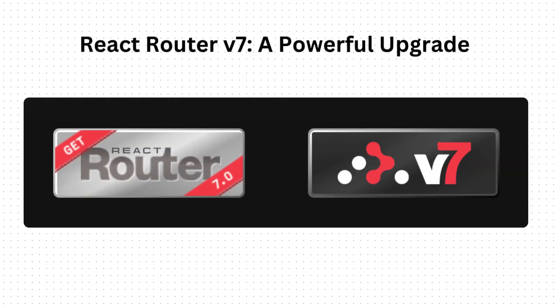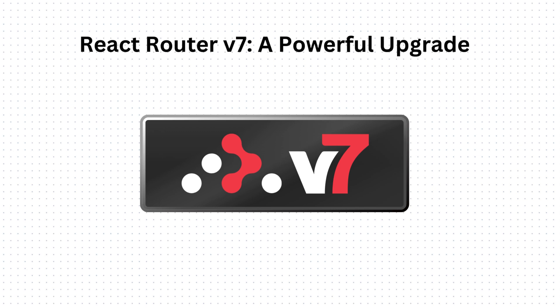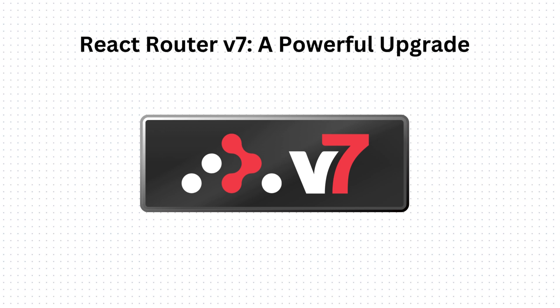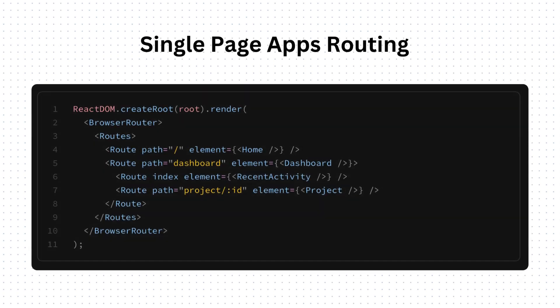React Router version 7 got released. You might be aware that earlier Remix, the web framework, merged with React Router. This is a major release that brings the best of both — the simplicity and flexibility of React Router and the powerful features of Remix. React Router can still be used as a simple declarative routing library, matching URLs to components, providing access to URL data, and navigating around the app.